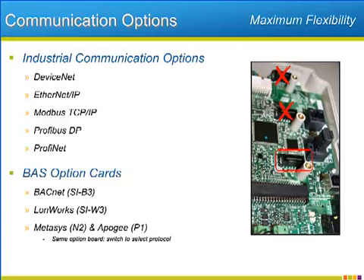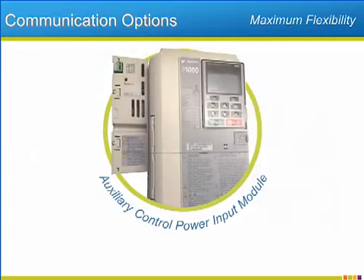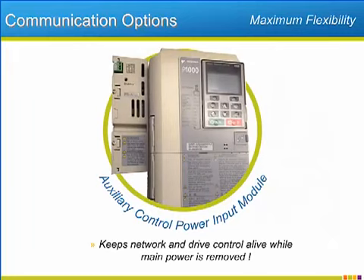Yaskawa also offers an auxiliary control power input module to help keep networks crash-free even when the drive's AC input power is lost. The module connects directly to the P1000's internal control power circuit, and when connected to a 24-volt DC power supply, it will power the keypad, I/O, and communication option cards. Because the drive node never disappears unexpectedly after a power issue, the communication network stays rock solid.